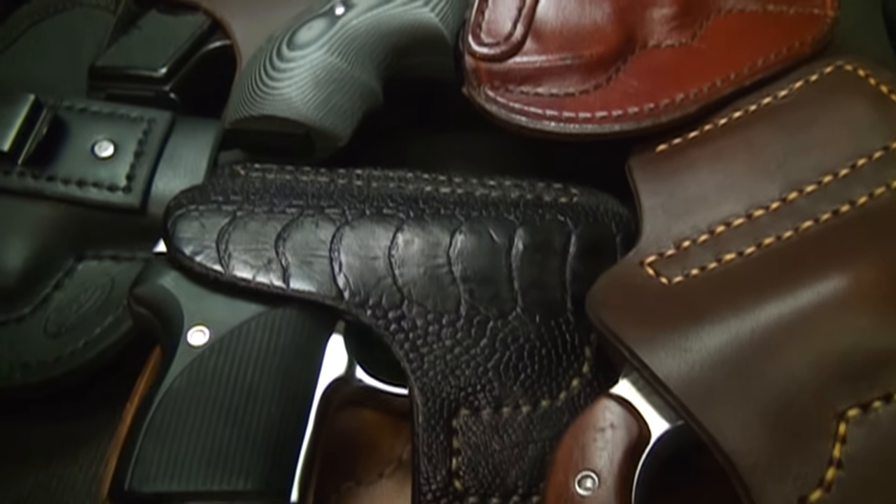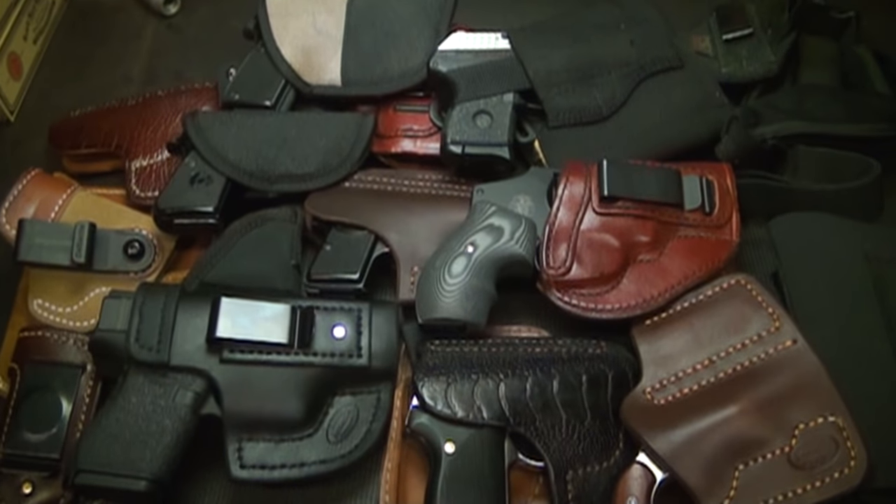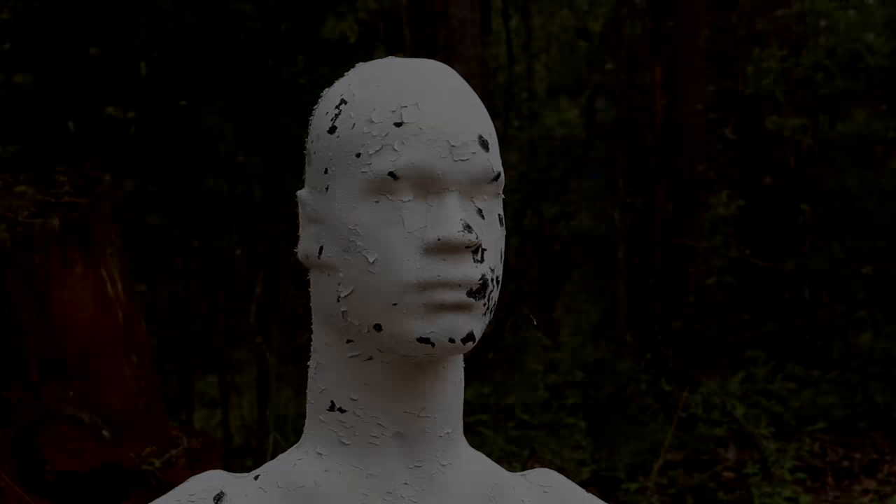Let's get started. If you're a concealed carry holder and you're taking responsibility and carrying every day, that can be a real challenge to find the perfect holster. Whether it's something like a Ruger LCP, Glock 19, or 1911, today we're going to take a look at a lot of different holster options, specifically more compact or subcompact sizes.